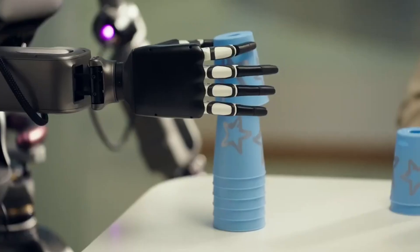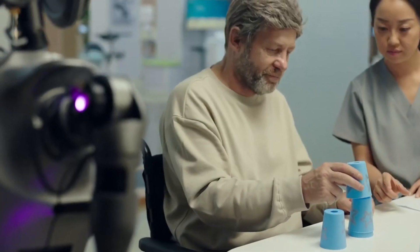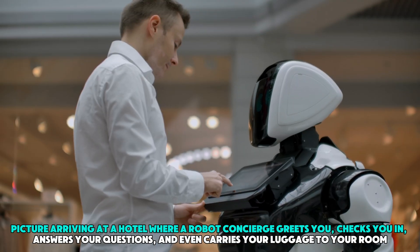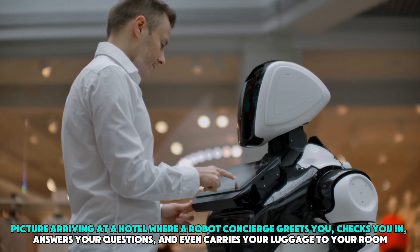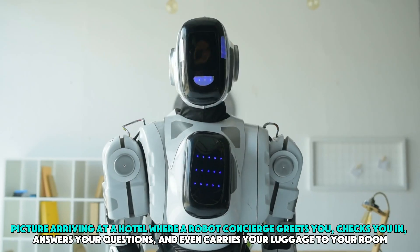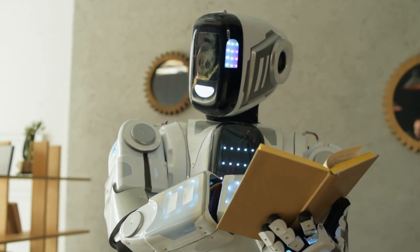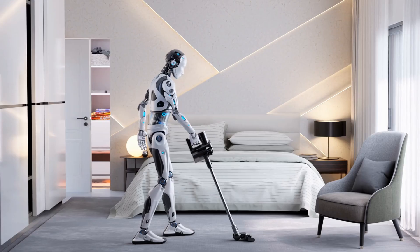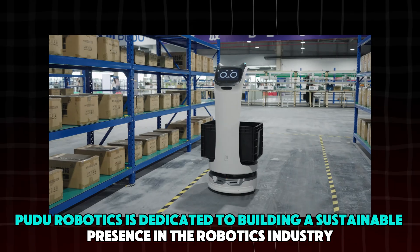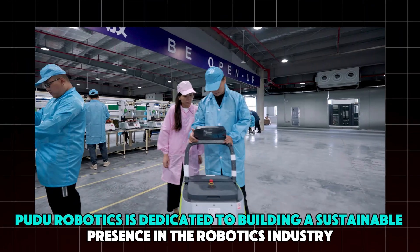The D9's ability to interact naturally with people and perform complex tasks makes it a great fit for industries like healthcare, education, and hospitality. Picture arriving at a hotel where a robot concierge greets you, checks you in, answers your questions, and even carries your luggage to your room. This is the future Pudu Robotics envisions with the D9 — robots enhancing human spaces with seamless, multifunctional assistance.